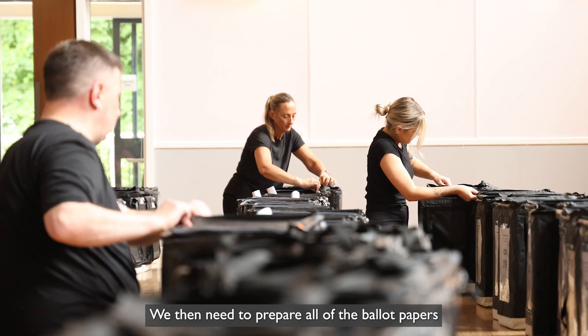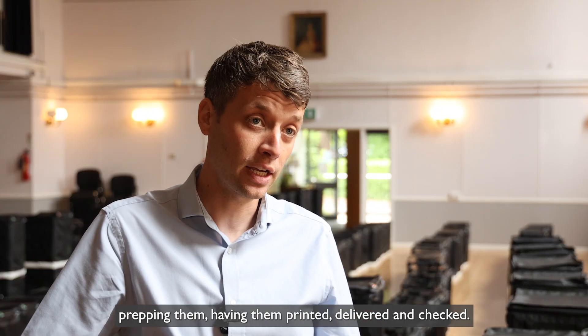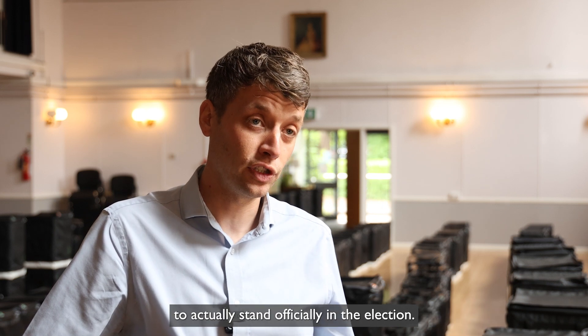We then need to prepare all of the ballot papers that people use to vote on the day — so that's proofing them, prepping them, having them printed, delivered and checked. We also need to work with all of the candidates that are looking to stand, and they need to bring in paperwork to be able to actually stand officially in the election.